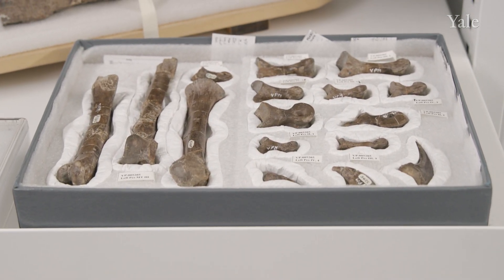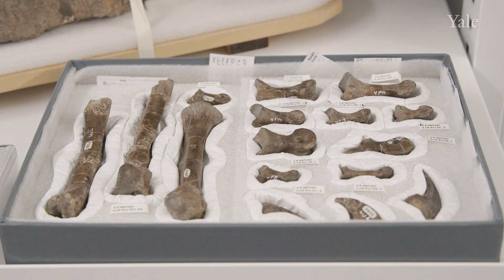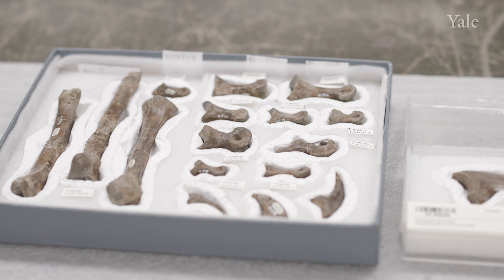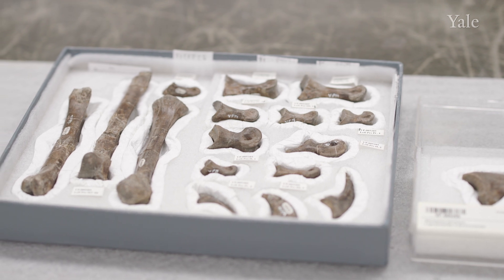For centuries now, if paleontologists wanted to figure out how extinct animals moved, they had to pick up fossil bones, move them with their hands, and try to get a sense of how they would have fit together at the joints of the animal. But they were just kind of going on intuition — they had to say whether things looked right or looked wrong, and they had no data to back up that intuition.